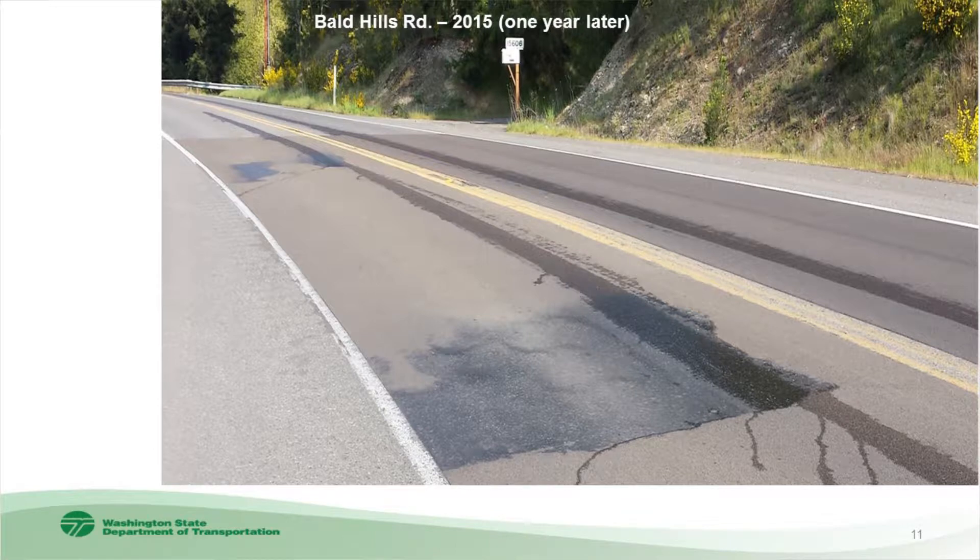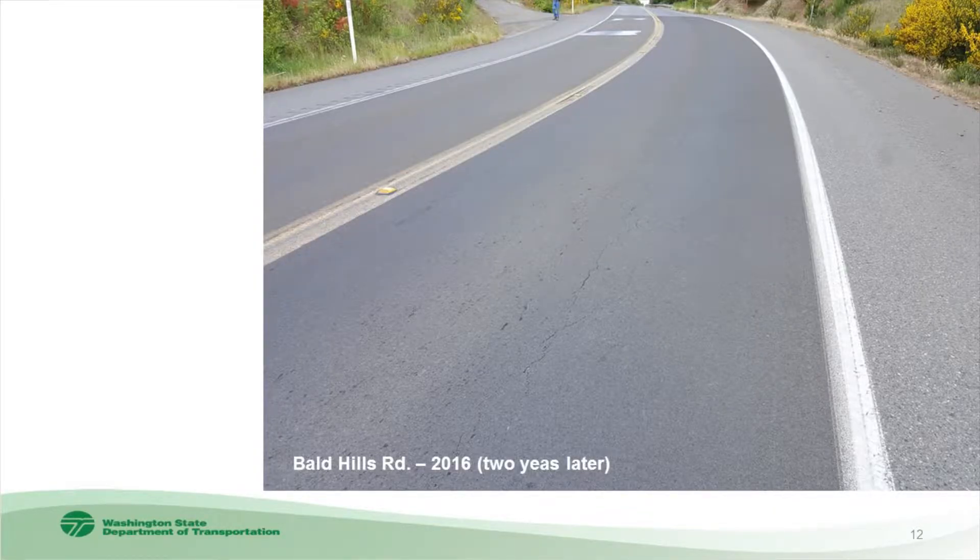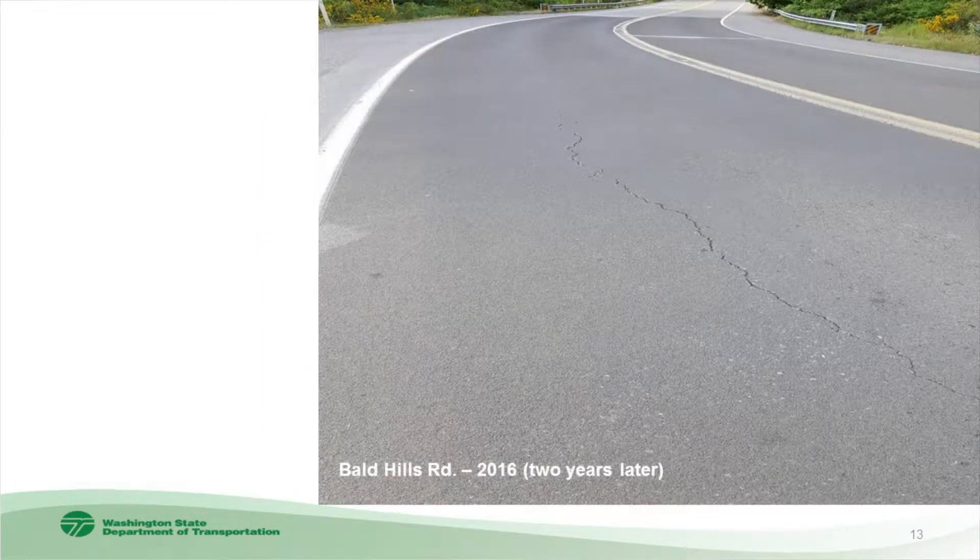On the Bald Hills Road job, Thurston County folks said their overall assessment was it's done pretty well, though there are some areas that do not look good. You can see an area of rich surface without any aggregate, and cracking is developing in the roadway. This was two years after placement and the cracks have increased significantly since. You can see cracking appearing through the high-friction surfacing — the typical cracks we see — and a lot of times you start raveling, get distress, and it just keeps growing from there.